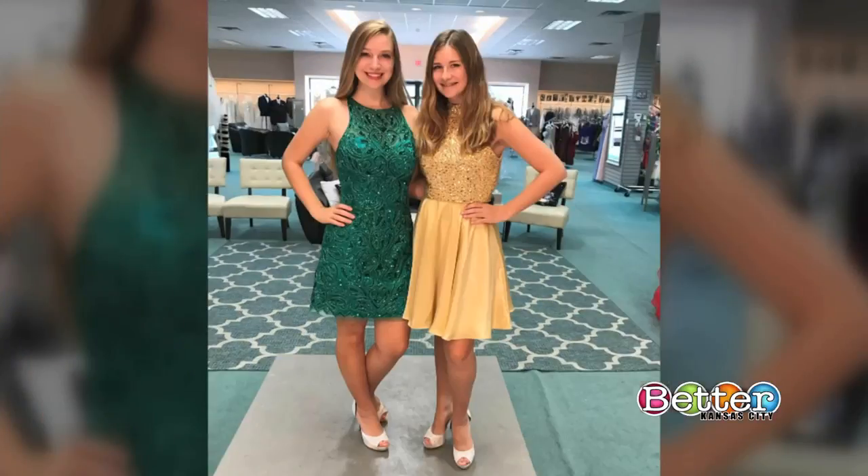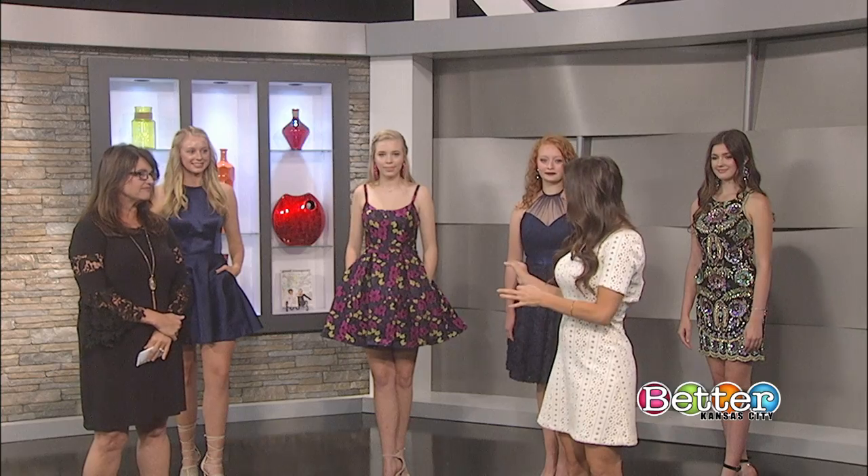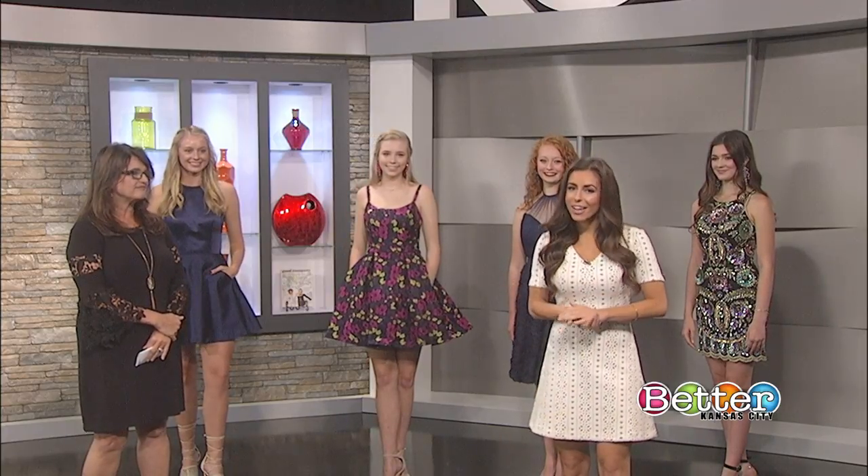These are two looks from Sherry Hill, both with a lot of bling. Both these girls attend Shawnee Mission South, and we loved the fact that these are actually their school colors. We do have some girls who come in and want their school colors for their dance. Lisa and all you young ladies, have so much fun at your homecoming dances — thank you for coming on our show.